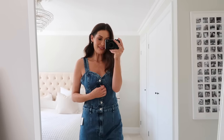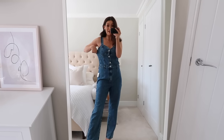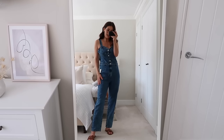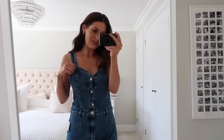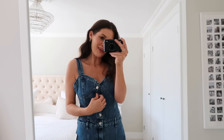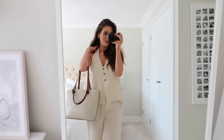This is the second denim jumpsuit - a different, more casual style. But this one is also a little too big around here, so I'd need to size down too. The denim is nice and soft and it looks cute with sandals, but let me know which one you prefer. I think I prefer the first one, but I'll need to reorder both in a smaller size.